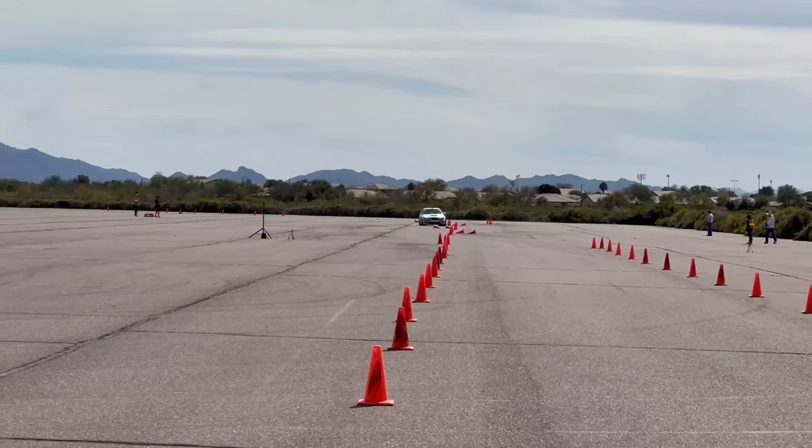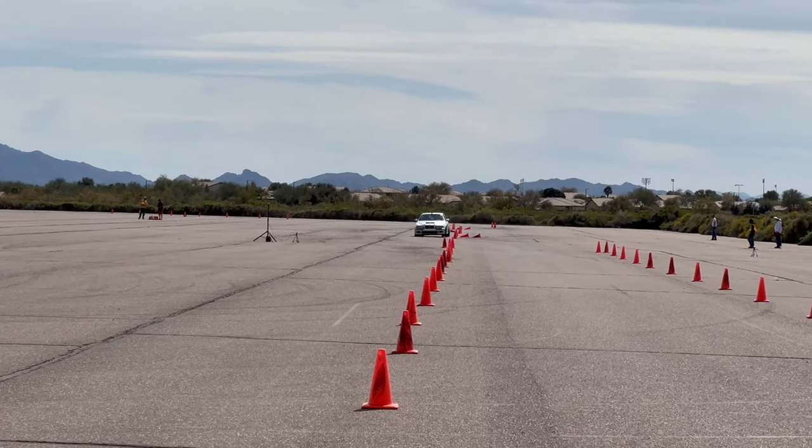This truck has 36,000 miles on it. I put the Bilsteins on because I went through two factory shocks that blew, and I was like, all right, I'm done with this. The airbags and rear sway bar are because I haul — or was hauling — a 15,000 pound fifth wheel, and I do have a 10,000 pound enclosed trailer race trailer for my BMW, which is currently taken apart awaiting more fun stuff for the fall racing season.